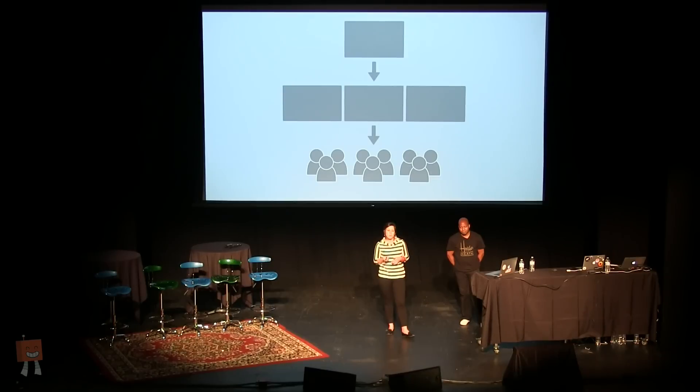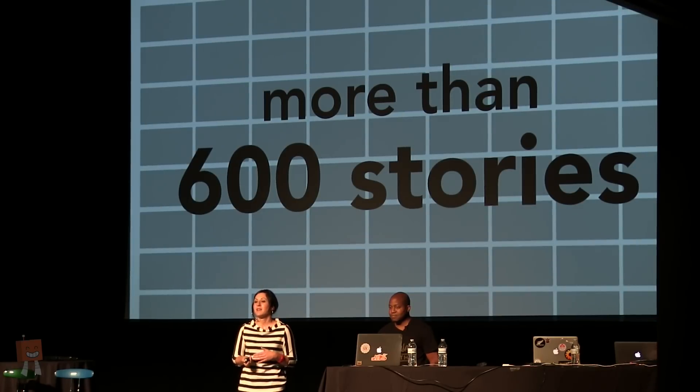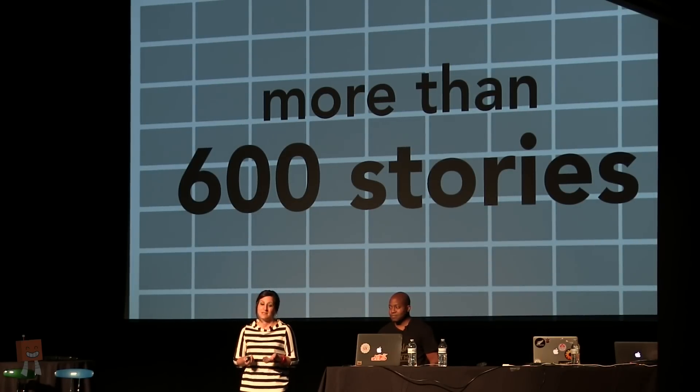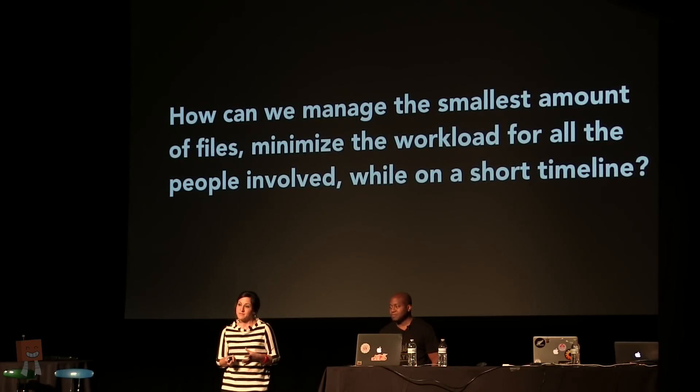When you unpack all that, you've got one story being designed for several different scenarios by several different designers and several different production and merchandising teams. That's expensive for any company, but when you think about the scale of Walmart, those numbers are huge. Think about the duplication for one story, then think about this for over 600 stories — redoing all of the existing content on the entire site. This was a lot of work in a short time frame, so we really needed to keep the number of files and the workload as low as possible. It was important that graphic designers could repurpose their files to minimize the impact on their team.